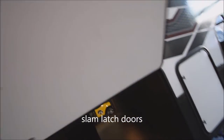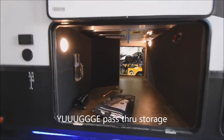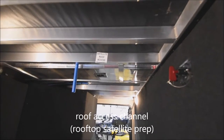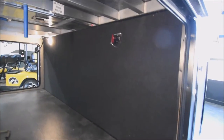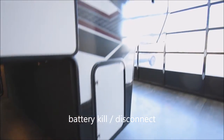A wash-down port and GFCI-protected electrical outlet are provided here. The pass-through storage features slam-latch doors with magnetic grabs — look at that huge storage. There's a light, your central vac right here, and a roof channel for satellite roof access, making it very easy to add a satellite dish. Wiring runs right through the channel. Battery kill switch and disconnect switch are also provided over there.